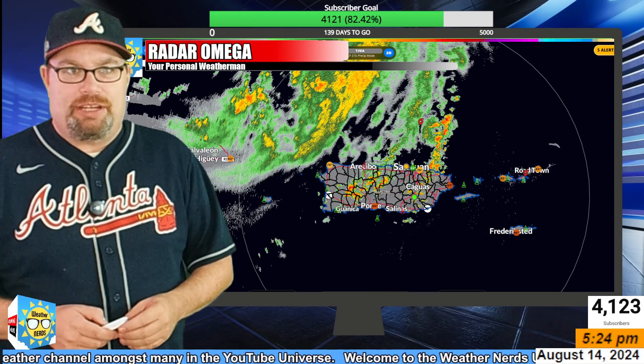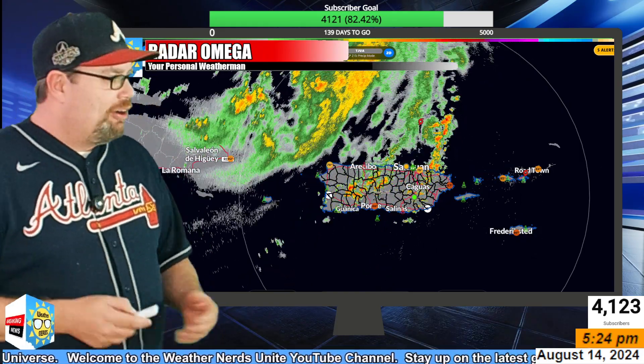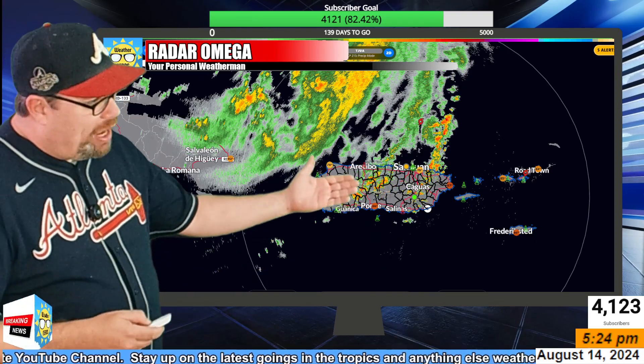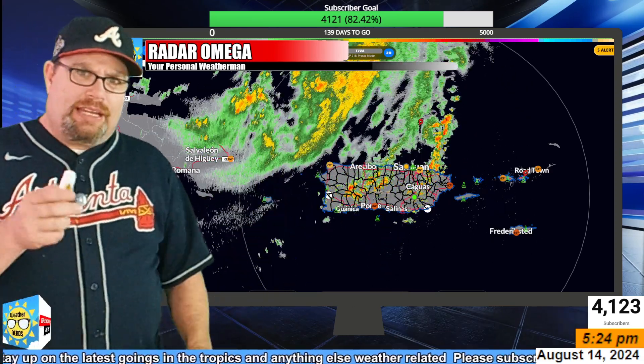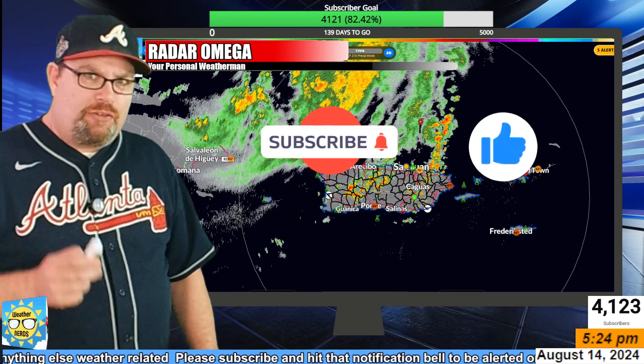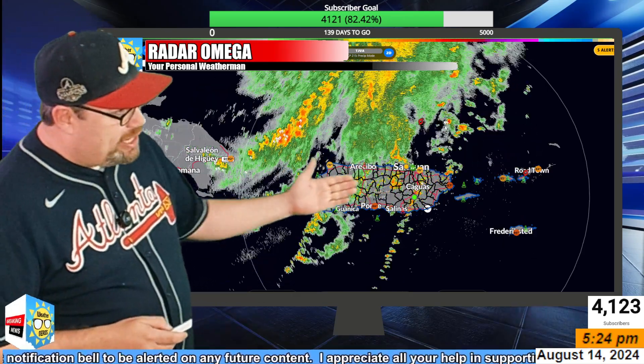Good Wednesday afternoon, everybody. Meteorologist Greg Majewski, your personal weatherman here, back on the Weather Nerds channel with an update on what is Ernesto, which is moving away from Puerto Rico. If you haven't subscribed yet, please hit that subscribe button and hit that notification bell so you'll learn about future content. Give me a thumbs up if you appreciate the update.